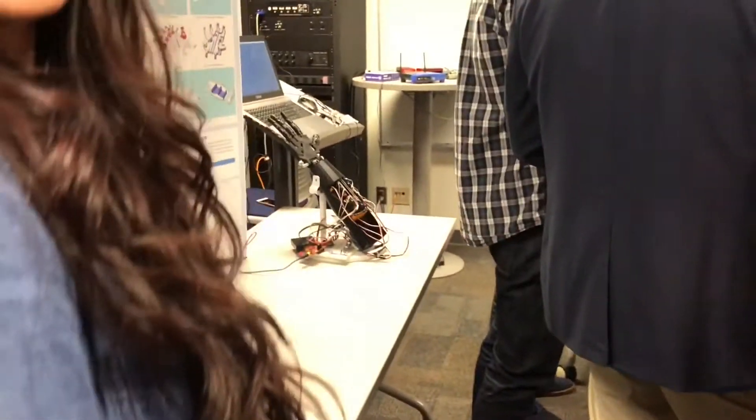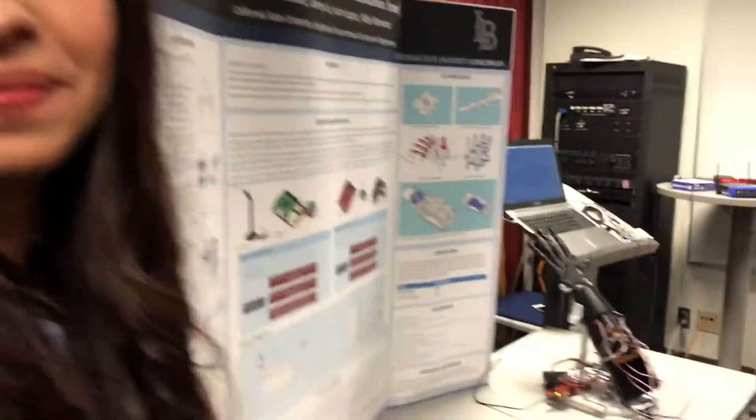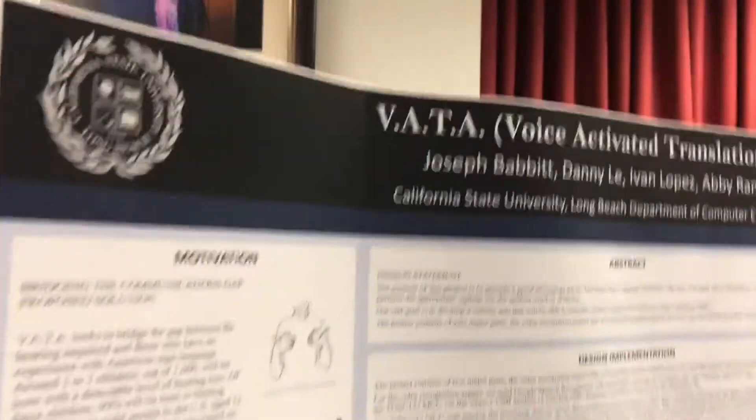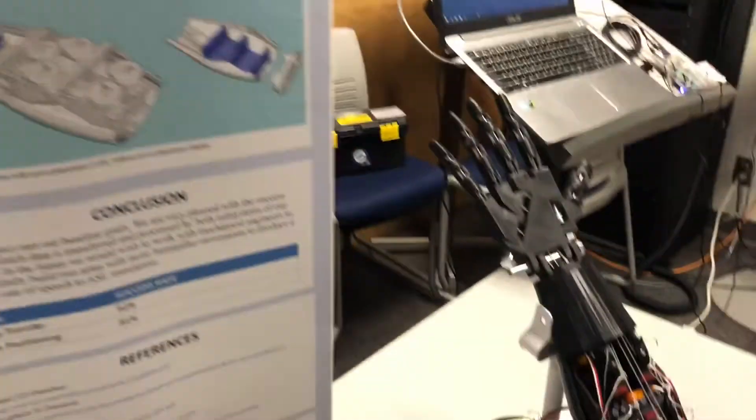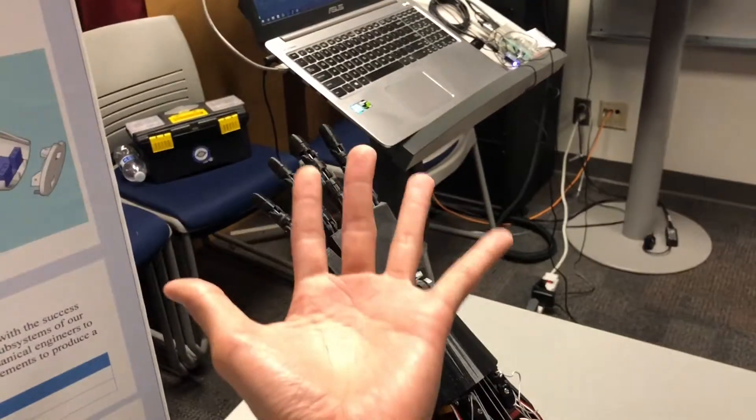What about this one? This group right here has a hand that can translate sign language. We're here with this group — voice actually translates into arm movements, so basically whatever you command, it makes a finger sign. Hello! It's a hand sign. What do you think about this event? I think it's fantastic — it gives a lot of ideas for our current project. Yeah, it's great!